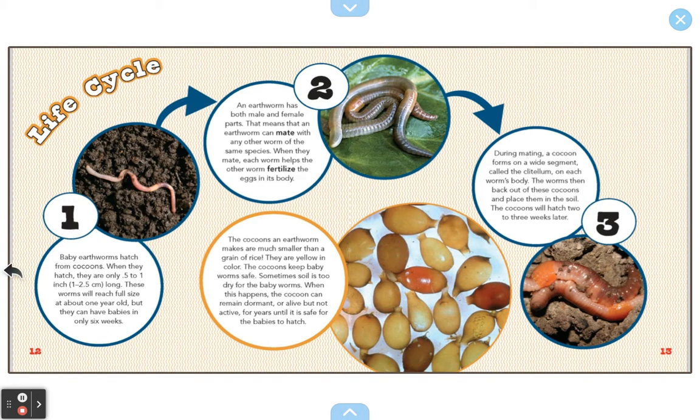Baby earthworms hatch from cocoons. When they hatch, they are only 0.5 to one inch long. Maybe you could get out your ruler after this and measure one inch, and you'll see how tiny worms are when they first hatch. These worms will reach full size at about one year old, but they can have their own babies in only six weeks.